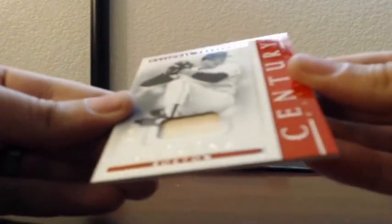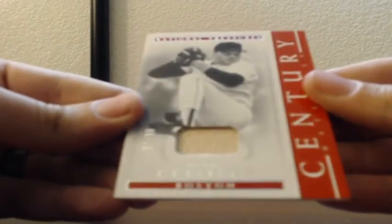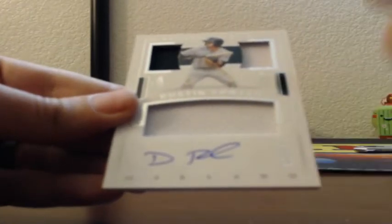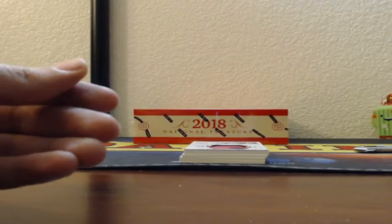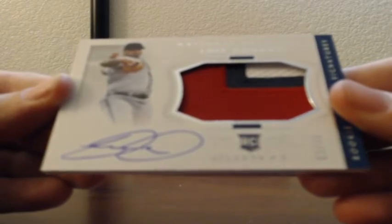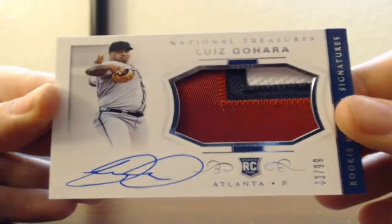Back to a bat relic for a pitcher — Roger Clemens, 87 of 99, game used bat, Boston Red Sox. Next up: triple patch, on-card rookie auto, 67 of 99, Dustin Fowler — rookie triple material patches with the autograph on card. Then for the Braves, number 3 of 99, Luis Gojara RPA, three-color patch in the window. That is a true rookie patch autograph for the Braves out of 99.